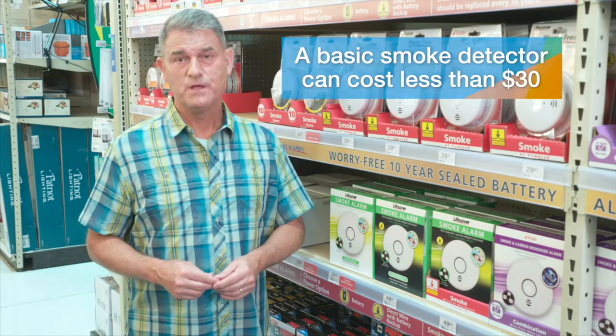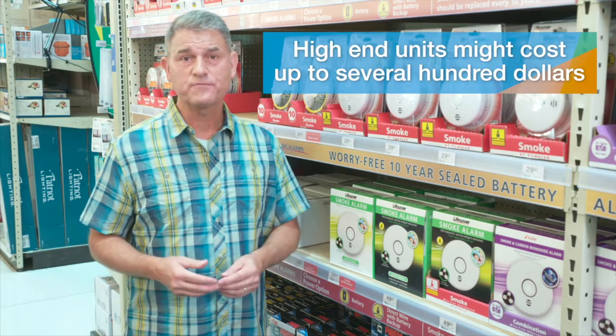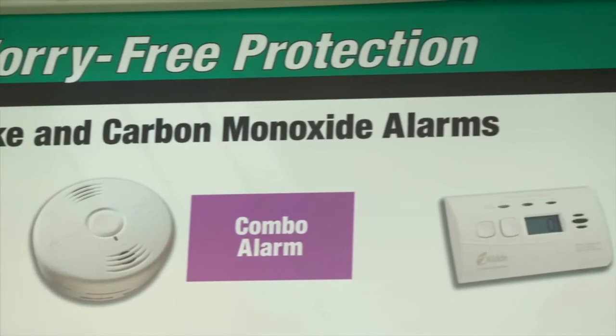Basic single units can cost less than $30 each. Multiple unit packages with added capabilities or high-end units with smart tech features can sometimes run up to several hundred dollars, but can deliver whole-house coverage or additional functions and even carbon monoxide detection.